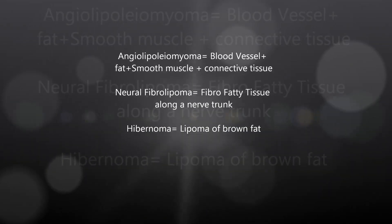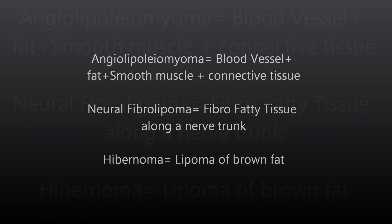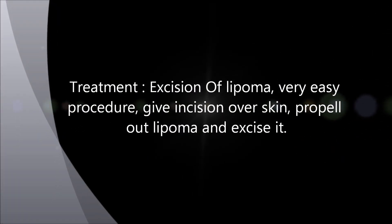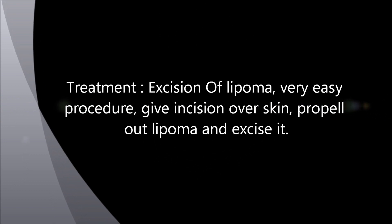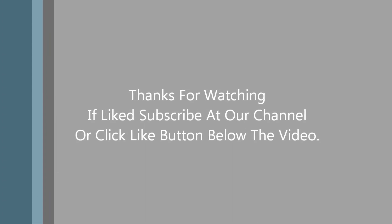Now you can watch the video here where we show you how we diagnose and perform a slip sign. The treatment is simple excision — we give an incision on the skin, prop out the lipoma, and remove it. Thanks for watching.